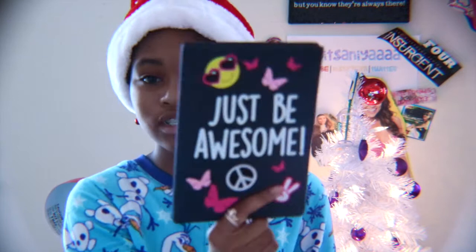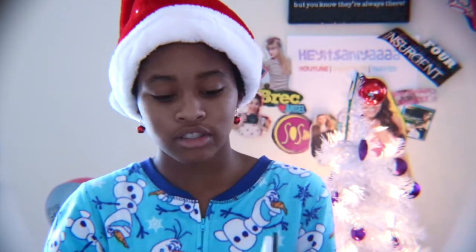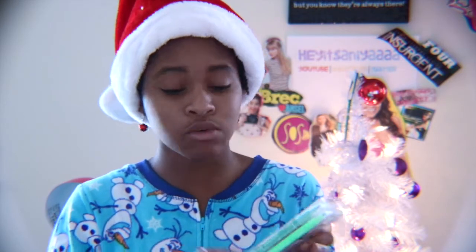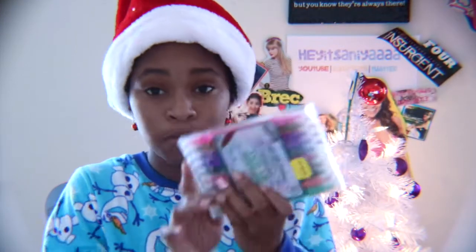I've also received this 'Just Be Awesome' notebook — it's a little journal thing — and I'll probably use it for YouTube video ideas so I can write down all my ideas and stay a little bit more organized. I also have the twin-tip markers, and it's a 20-count, but the best thing ever is it's basically a 40-count, because they're double-sided.